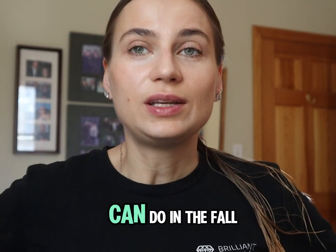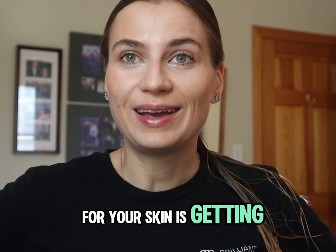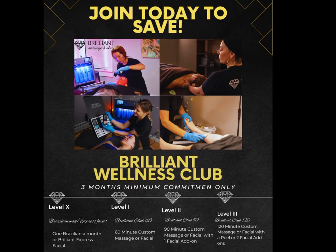So the best thing you can do in the fall time for your skin is getting a chemical peel package. Do a series of three to four peels for best results.